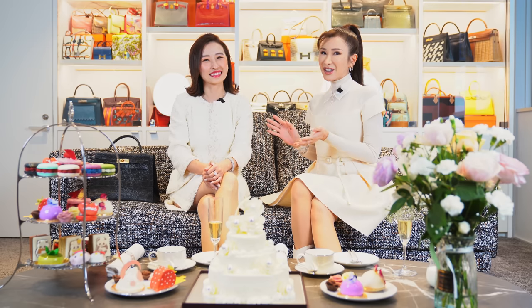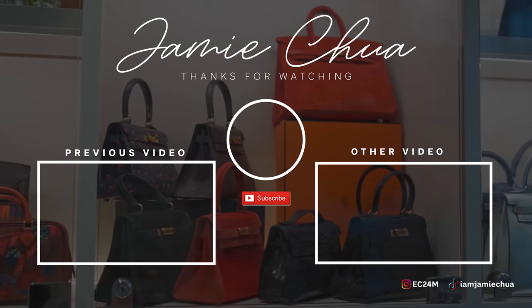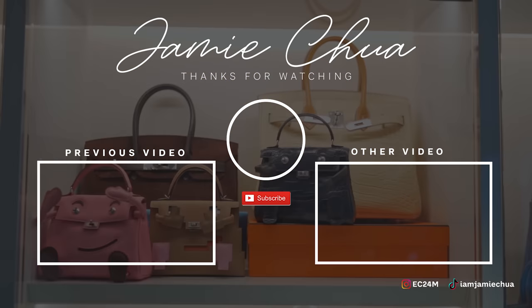Hey guys, we've come to the end of this video. I hope you enjoyed the tour of Xiaoma's private collection. If you guys would like to view more of her amazing collection, you can go to her Instagram or her YouTube channel. See you in my next video — bye bye!